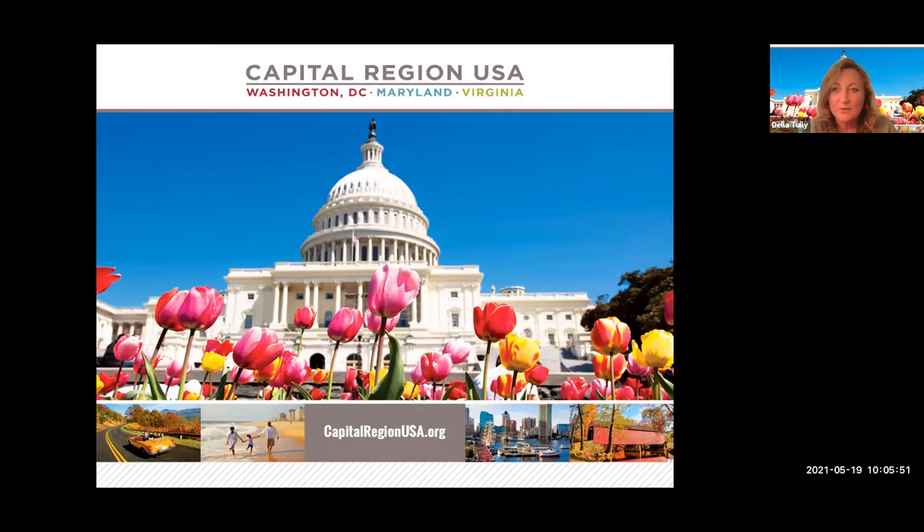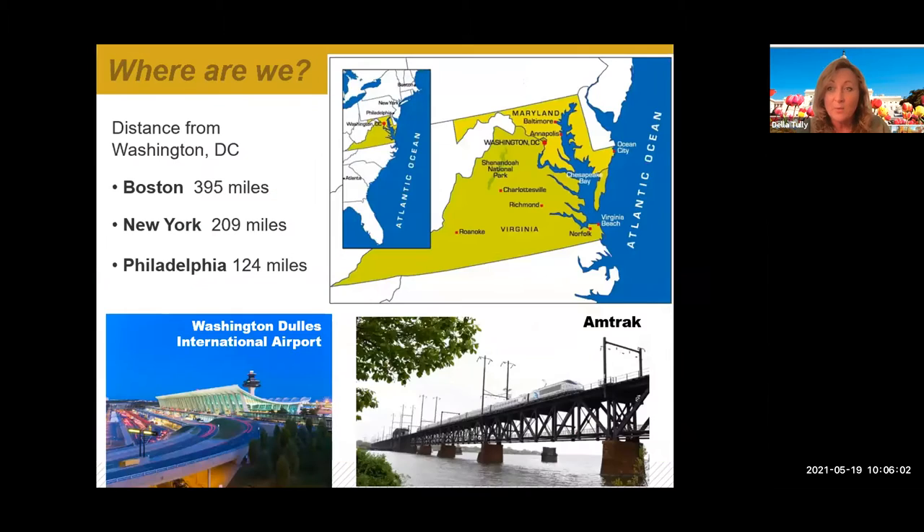Welcome, everyone, to the Capital Region USA. As you can see from the first slide, it's basically a region made up of Washington D.C., the capital, and then the two surrounding states of Maryland and Virginia. This is where we are on the map — we're up on that northeastern seaboard, so if you head north from us, you reach Philadelphia and then New York and Boston.